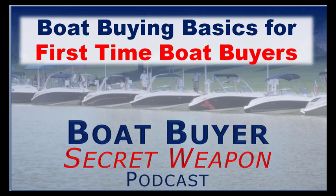Welcome aboard the Boat Buyer's Secret Weapon Podcast, where we're dedicated to helping first-time and experienced boat buyers find the right boat at the best price so they can have years and years of boating fun, because life truly is better on a boat. In today's episode, we're going to talk about boat buying basics for first-time boat buyers. I am your host, Captain Matt.